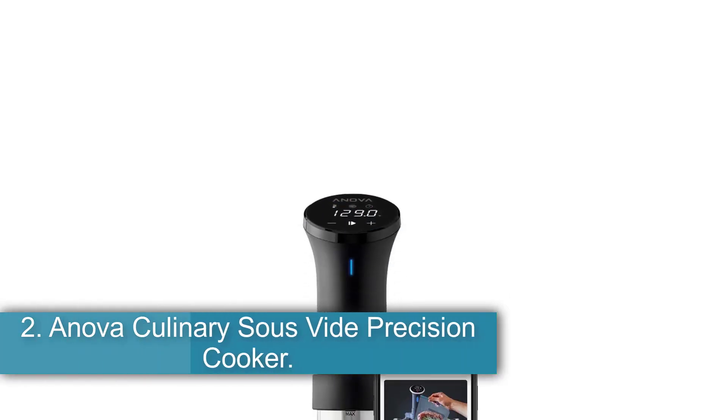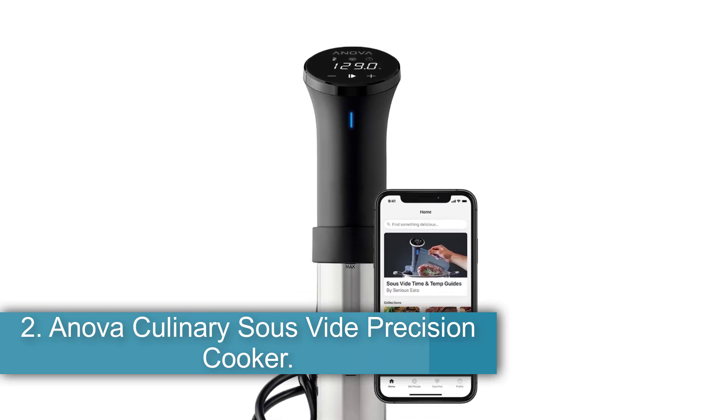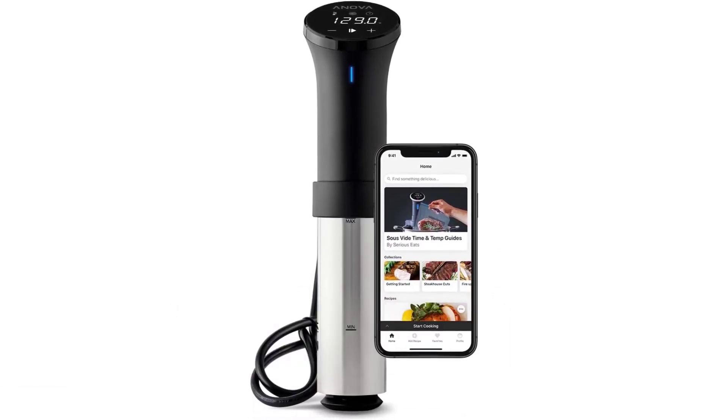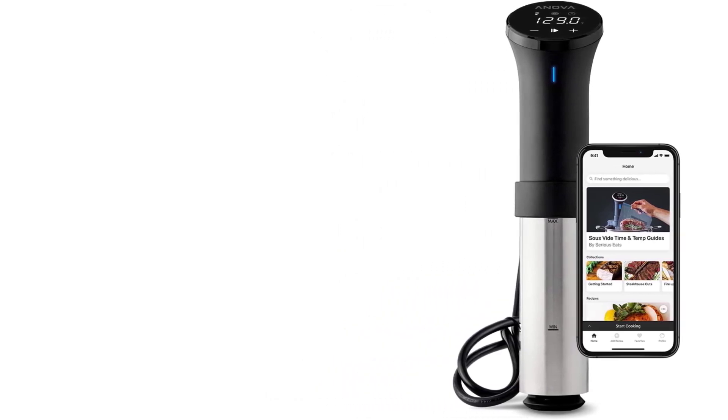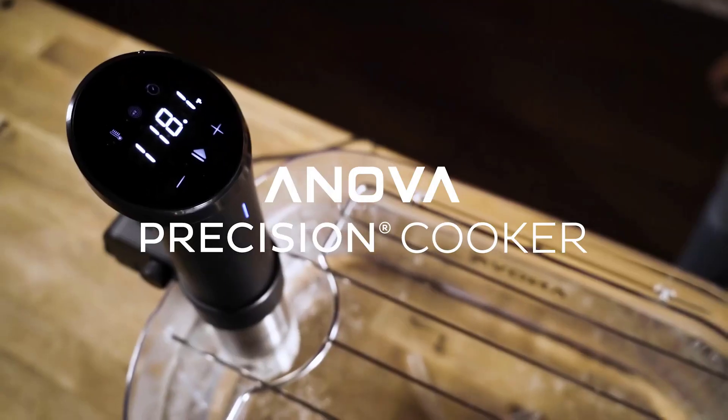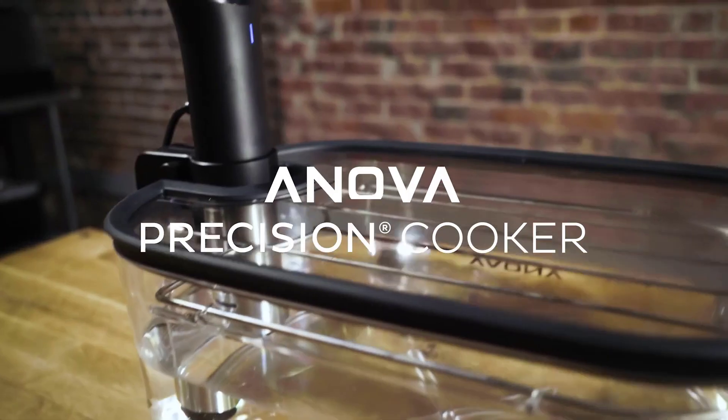Number 2: the Anova Culinary Sous Vide Precision Cooker, the best immersion circulator with onboard display. Anova's Precision Cooker is our favorite immersion circulator that features a display with onboard controls. We love being able to set up and calibrate a sous vide water bath without being forced to use our phones, especially when we're working with messy ingredients.